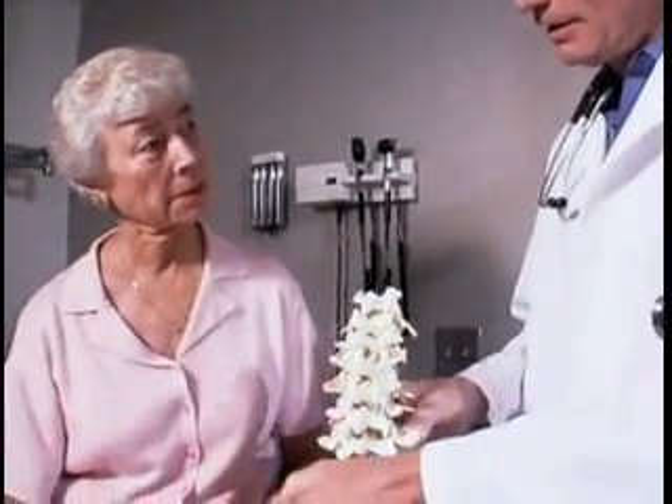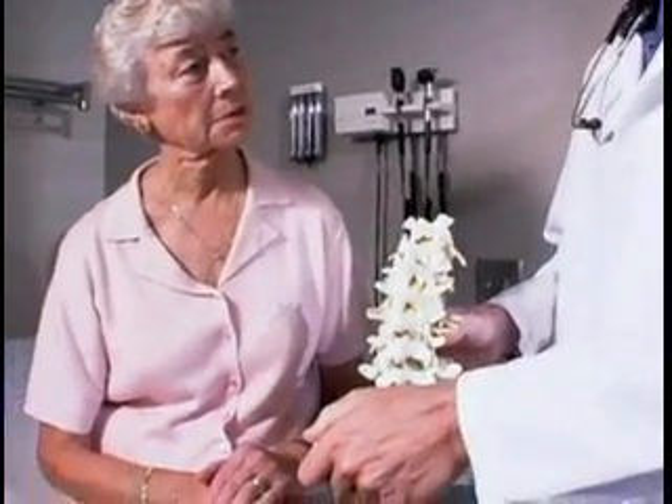It's important to take these symptoms very seriously. If left untreated, severe cervical myelopathy may lead to permanent nerve or spinal cord damage.